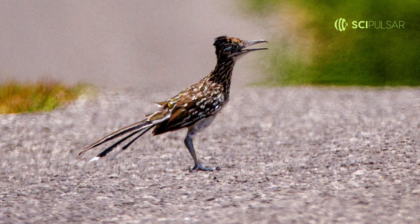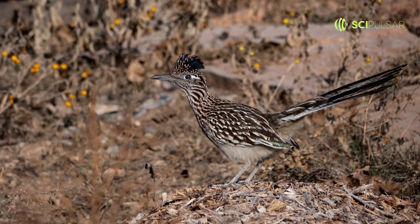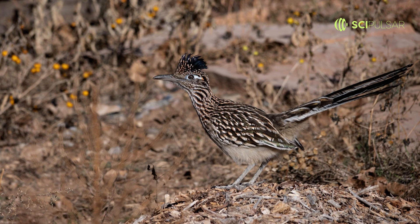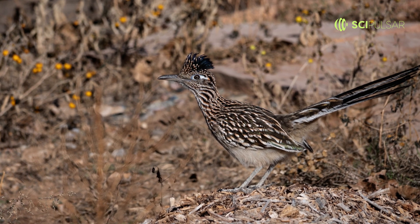But it also serves another purpose: evading predators. The Roadrunner's long legs and streamlined body make it an adept runner, ensuring it remains one step ahead, whether it's chasing prey or dodging danger.